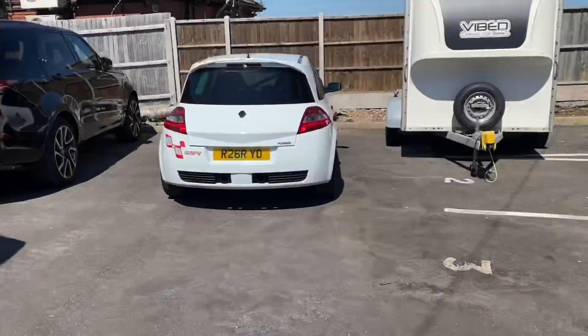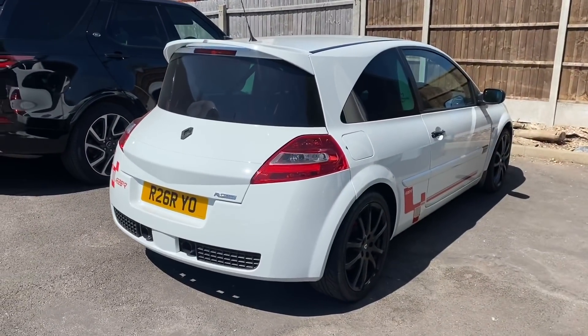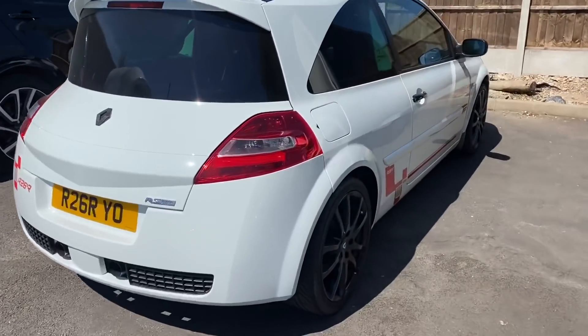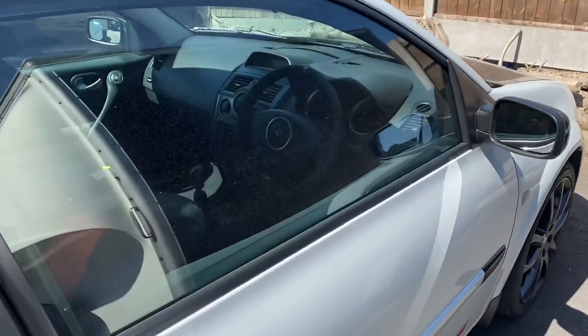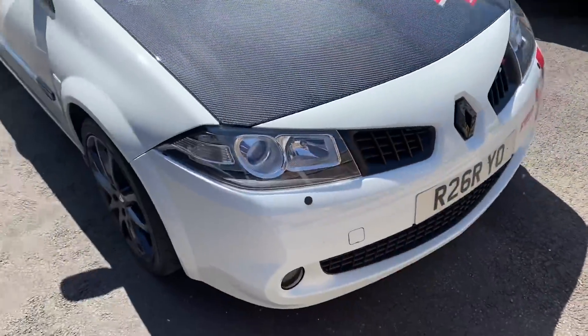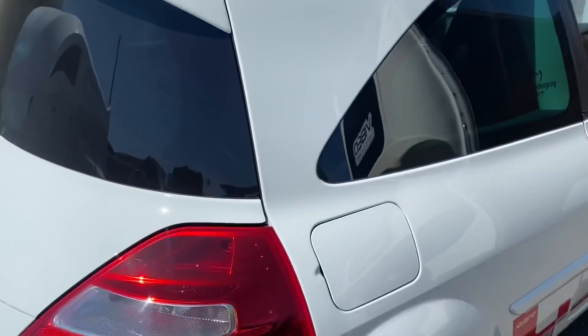We've pulled up to the next location and apparently there's a Megane R26R up here. I'm really keen to see one because I've never actually seen one in the flesh. And he wasn't messing - what a stunning car. There's only a certain amount of these left on the road. It's got a carbon bonnet and everything. Let me know your thoughts on this - Joe will be all over this one. What a lovely bit of kit.